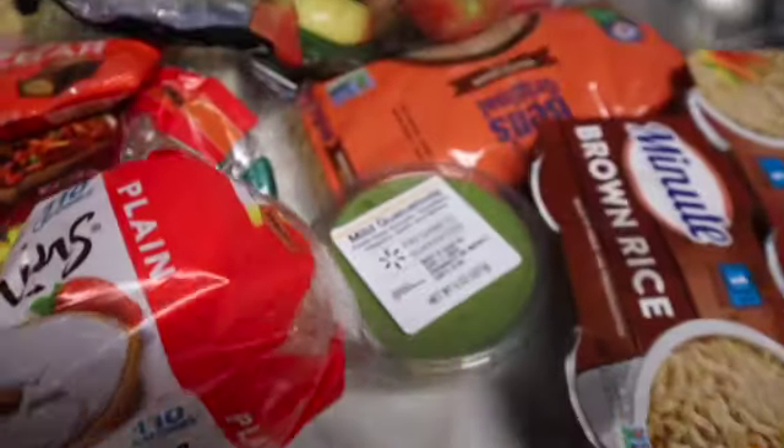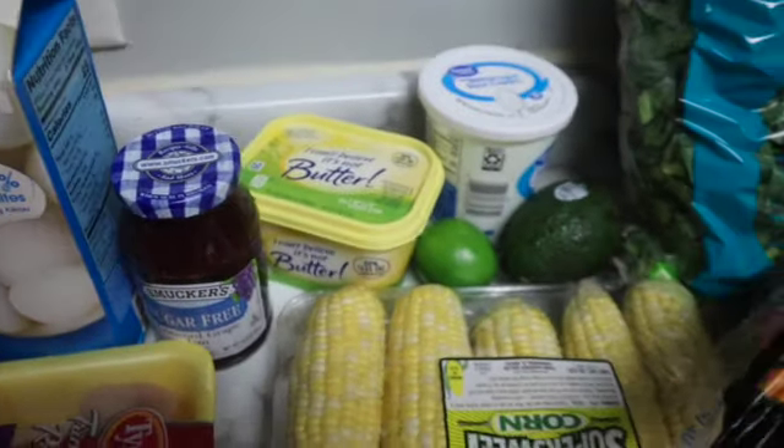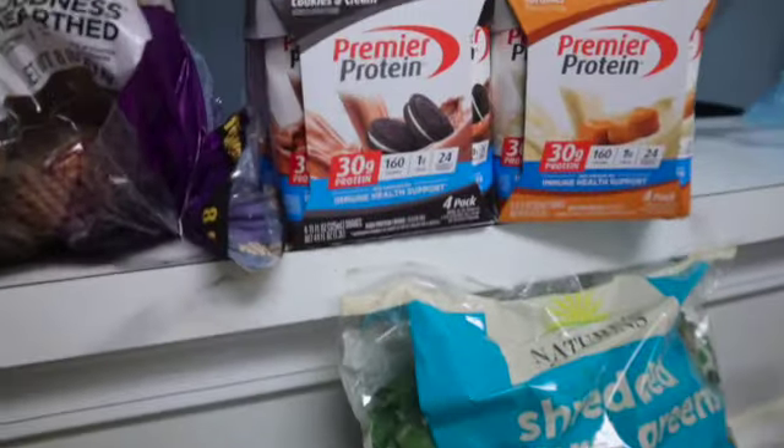What's up you guys, I'm Deja. Today we have a short grocery haul, just showing y'all what I pick up and what I eat on a weekly basis. If you guys want to know what I purchased, just keep on watching the video.